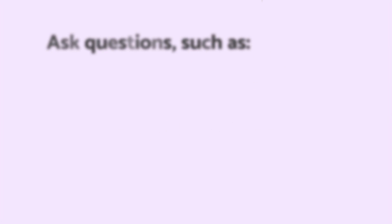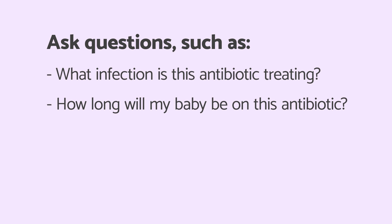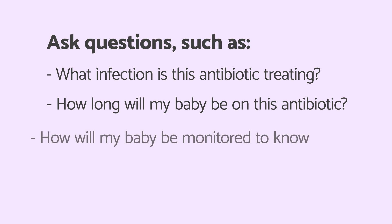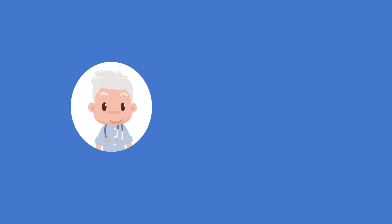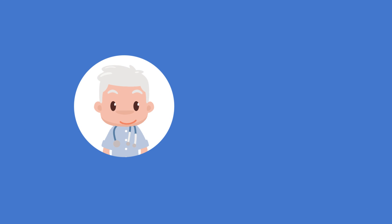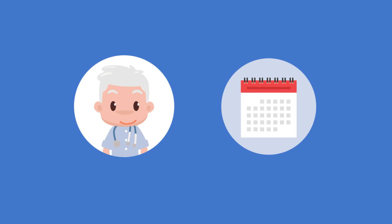We want to ensure you feel comfortable asking questions such as: What infection is this antibiotic treating? How long will my baby be on this antibiotic? How will my baby be monitored to know whether his or her infection is responding to the antibiotic? Medical staff will ensure your baby is prescribed antibiotics for the shortest time necessary, as using antibiotics for too long can lead to antibiotic resistance.